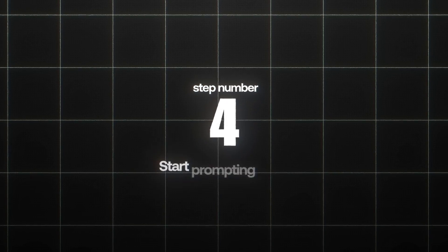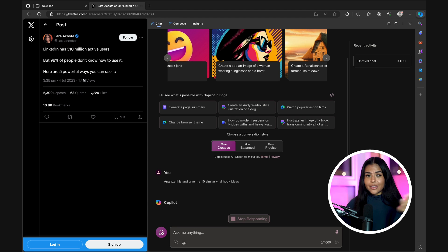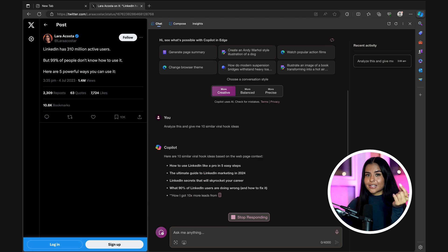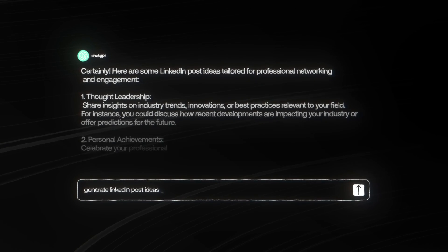Step number four is to start prompting Copilot. Pull up a viral tweet and have it open alongside Copilot, then click 'more creative' and insert the first prompt: 'Analyze this and give me 10 similar viral hook ideas.' Once it gives you the hooks, analyze them and choose the one you like the most. What I love most about Copilot over ChatGPT or Perplexity is that the hooks are specific enough to actually be useful — ChatGPT doesn't do that as well from just one prompt, but Copilot does.